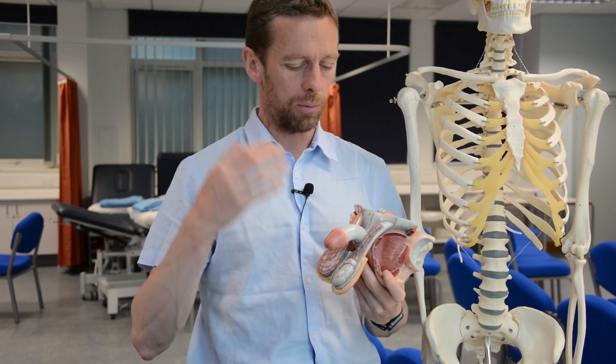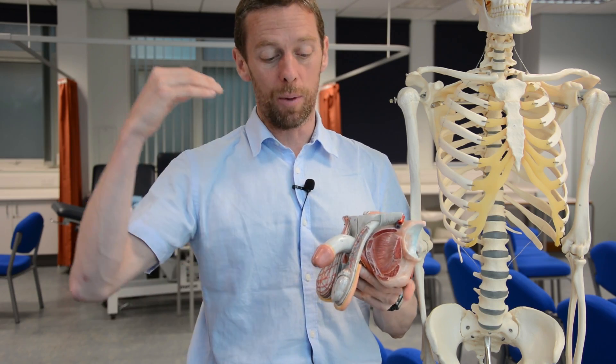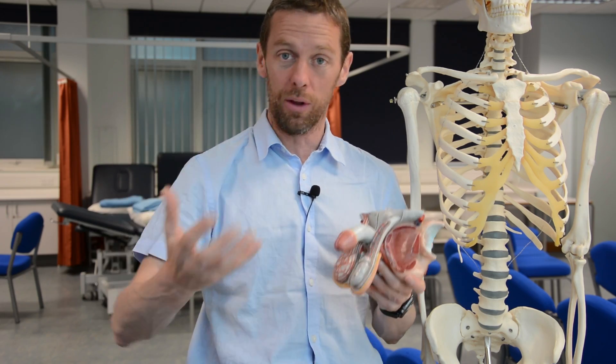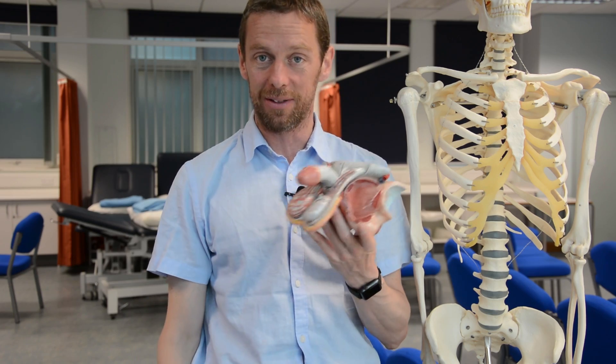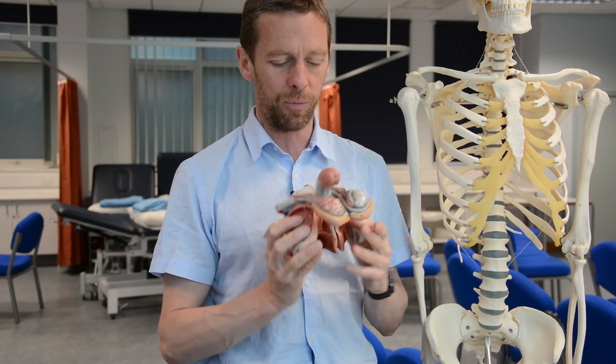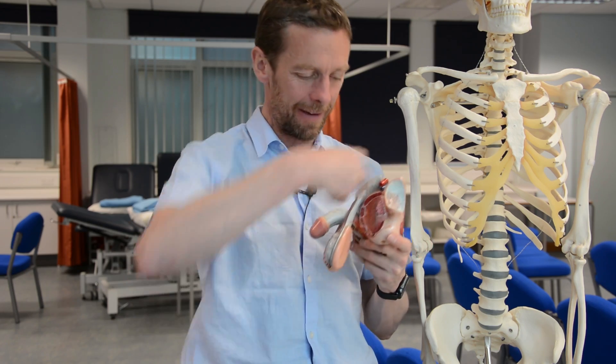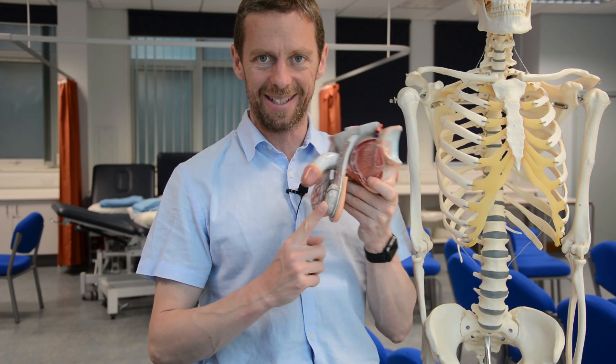There are lots of things I'd like to cover: testicular cancer, blood supply, lymphatics and spread, histology and cells of the testes, and the mechanisms of erection. But rather than cover everything, a sensible starting point is tracing how spermatozoa get from the testes out through the tip of the penis — this covers a whole bunch of important structures. So let's start at the testis.